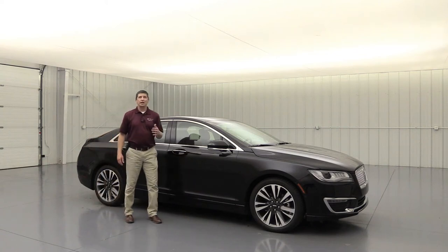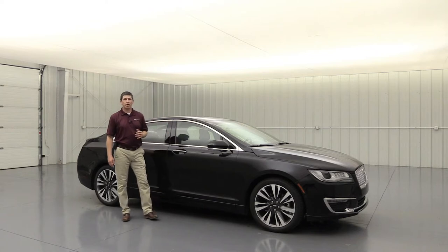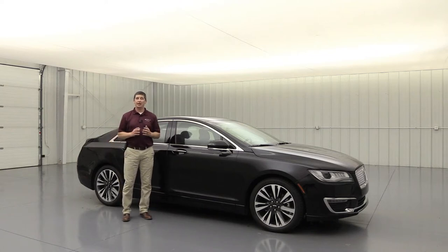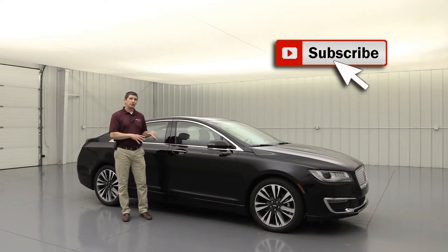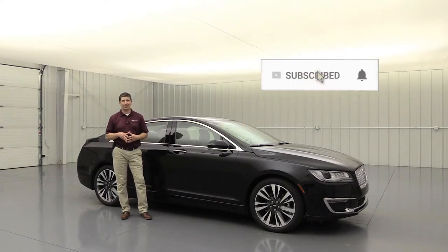The 2019 Lincoln MKZ Reserve II. Hi, I'm Tim Bartz, Internet Sales Manager here at La MacArthur Lincoln in Salina, Kansas. In this video, we're going to go over all the standard as well as optional equipment that's available on the Reserve II trim of the 2019 Lincoln MKZ.